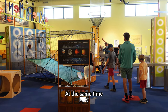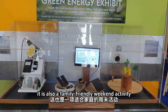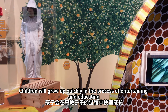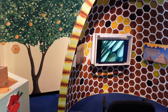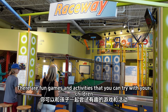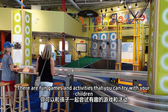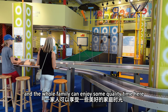At the same time, in the hot summer, it is also a family-friendly weekend activity. Children will grow up quickly in the process of entertaining and educating. There are fun games and activities that you can try with your children, and the whole family can enjoy some quality time here.